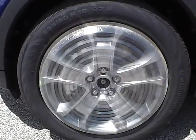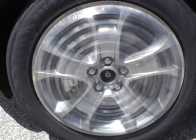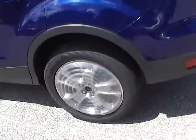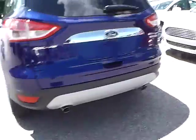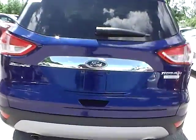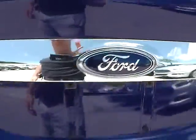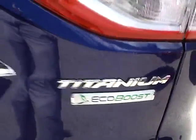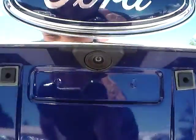Up front we have Continental tires on 18 inch wheels. As for the back of the vehicle, we have the Ford badge in the middle, the Escape lettering on this side, and Titanium lettering with EcoBoost badge on the other side. We also have a backup camera, as well as rear parking sensors, which are very nice safety features.